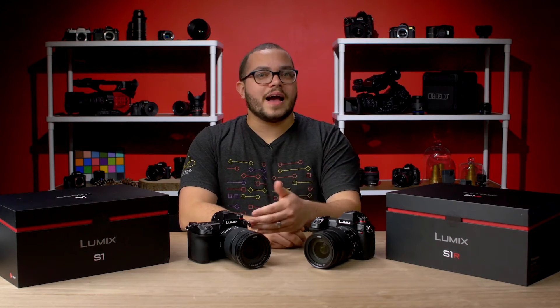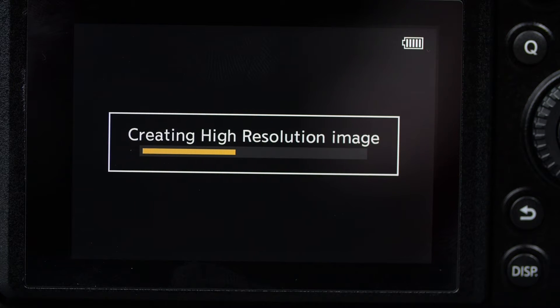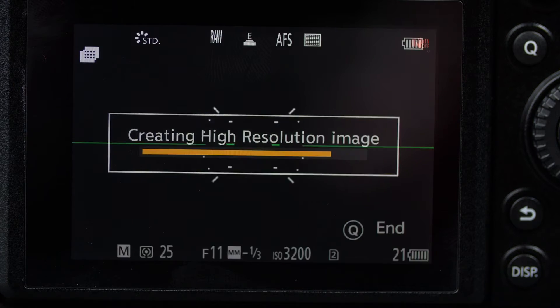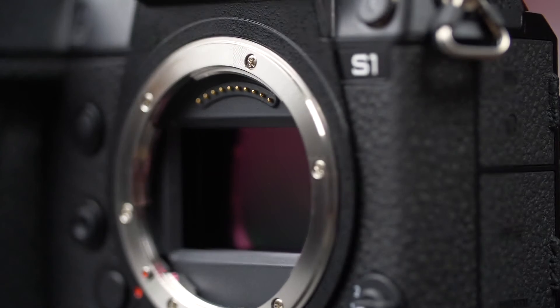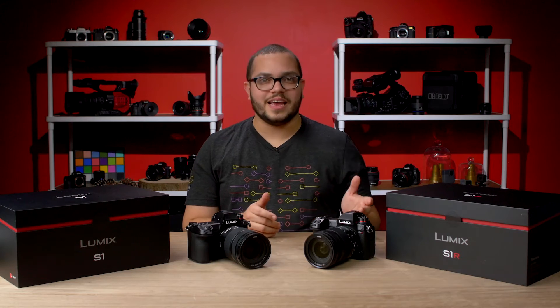With Panasonic's Dual-IS technology, the in-body stabilization will work in tandem with optical stabilization on lenses for even better stabilization overall. The S1 also has a high-resolution mode, allowing for 96 megapixel images. To do this, the camera sensor shifts slightly 8 times and stitches the images together for this huge output, though in this mode a tripod is certainly recommended.